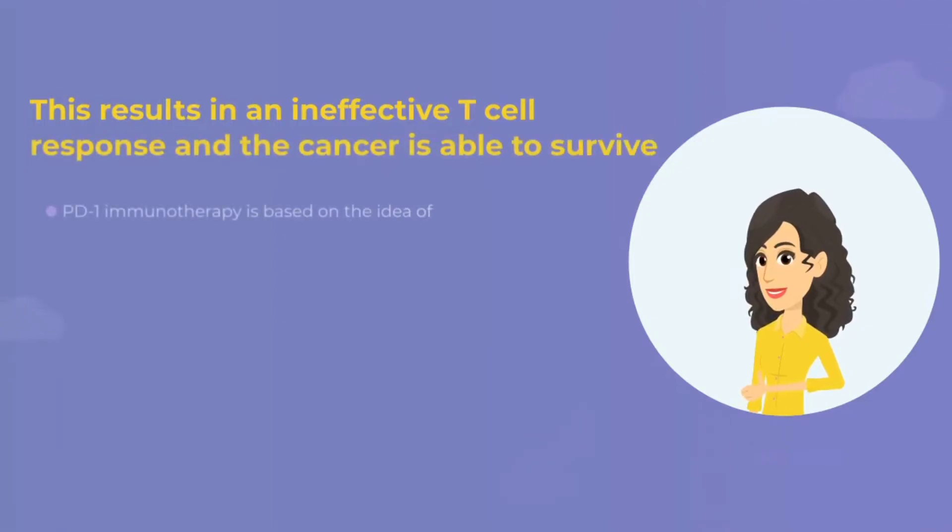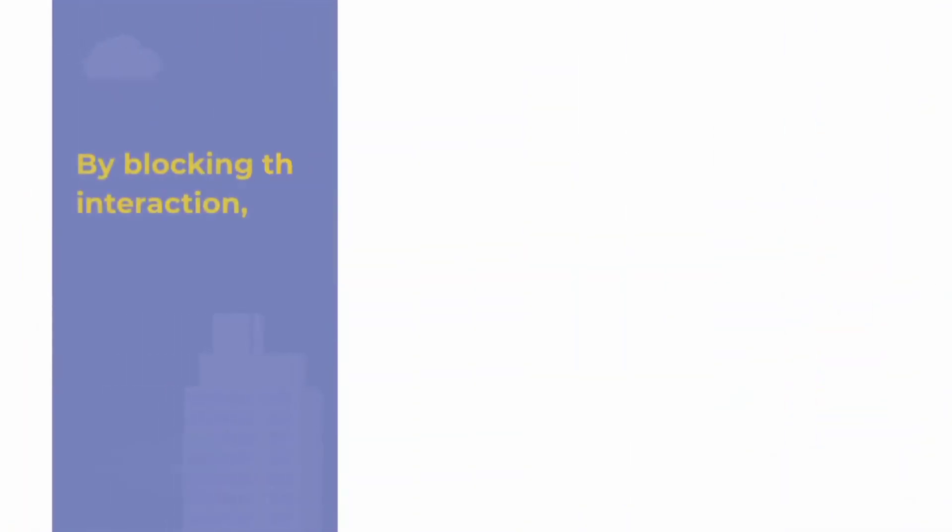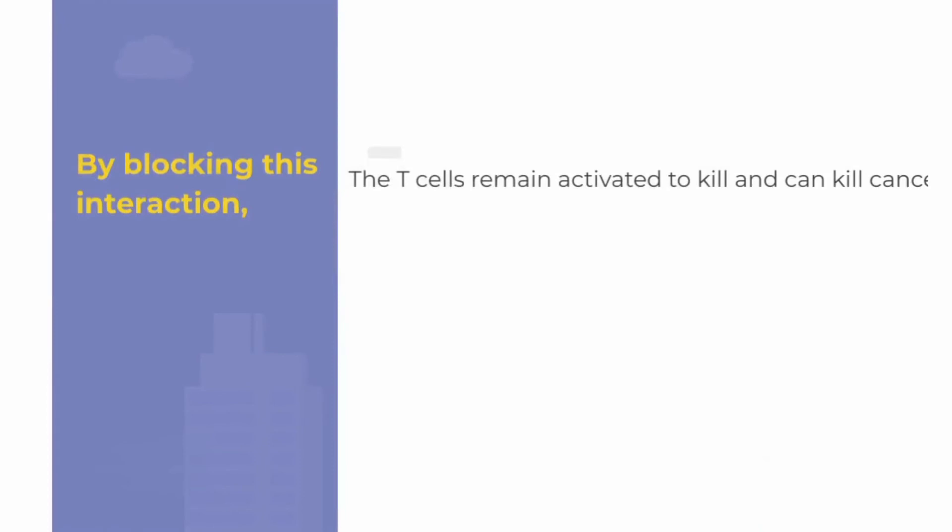PD-1 immunotherapy is based on the idea of providing antibodies to patients that block the interaction between the PD-L1 ligand on cancer cells and the PD-1 receptor on T-cells. By blocking this interaction, the T-cells remain activated to kill cancer cells even if the cancer cells express PD-L1.